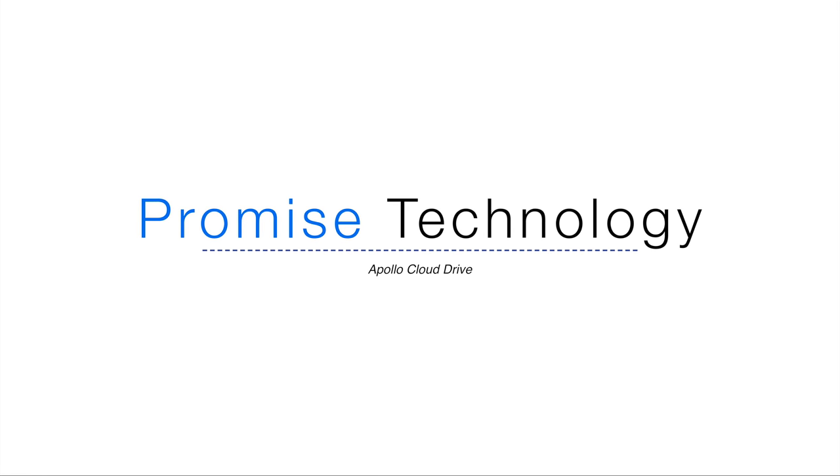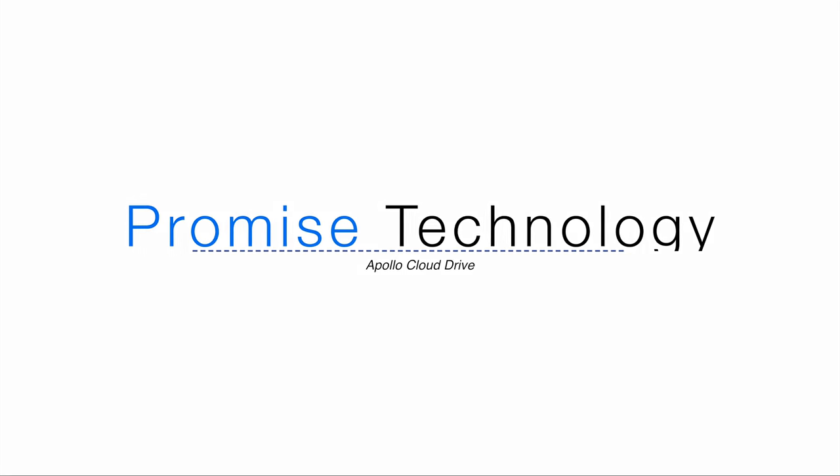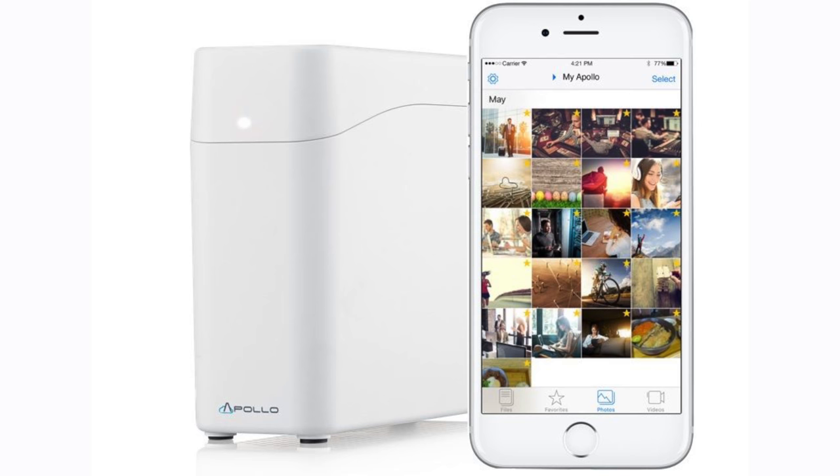Promise updated their Apollo Cloud devices. They have a new 2TB option for only $199. Like always, it features AES-256 encryption and is optimized for macOS Sierra, and it's even cheaper than their 4TB version already released.